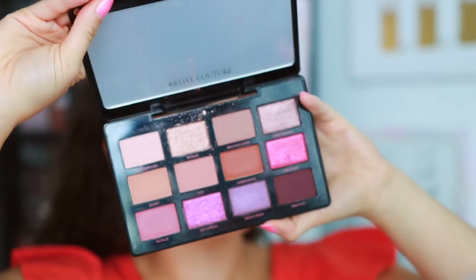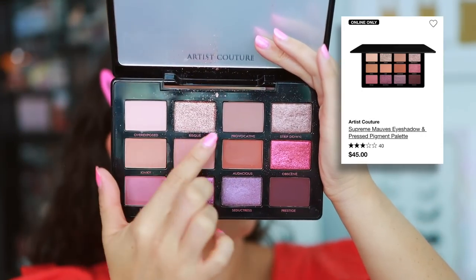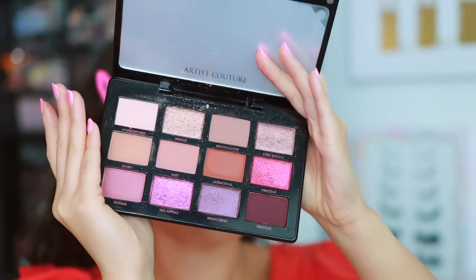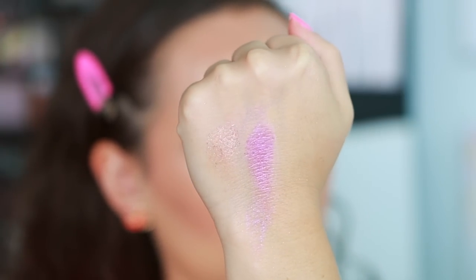Artist Couture has a smaller line and collection at Sephora. For me, the worst and most disappointing is the Supreme Mauves eyeshadow palette. It's not even a bad palette, but the shimmers are really messy and they don't stick to the lid, and given the price point and previous palettes that they've launched, this is the worst. They haven't launched too much bad stuff, but I just don't think it's worth the money and I know they can do better.